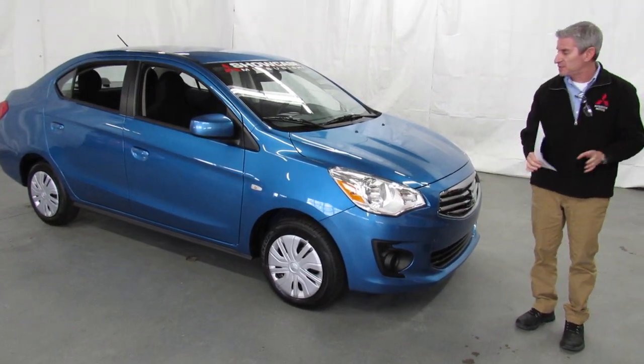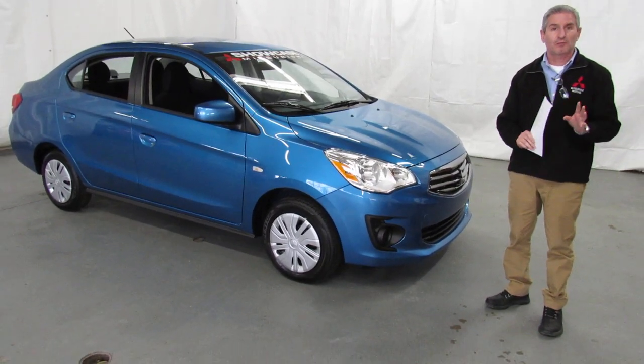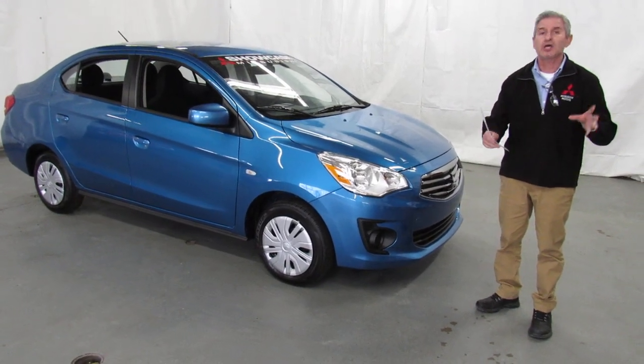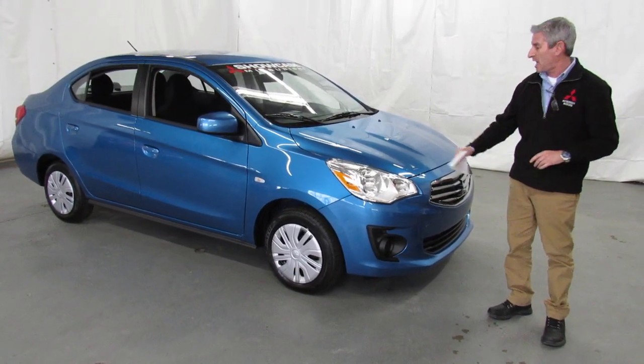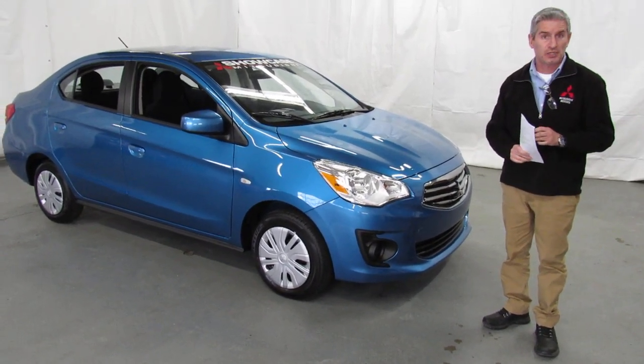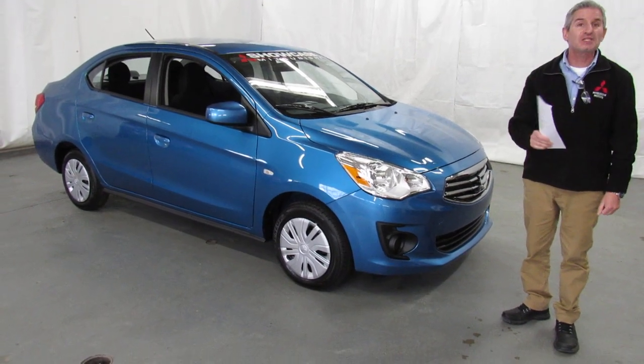There have been some nice improvements on an already very well accepted car. The Mirage is one of the best gas mileage cars sold in the United States when you're not looking at anything diesel or hybrid. It's actually the best gas mileage car sold in the U.S., rated at 35 city and 41 highway.